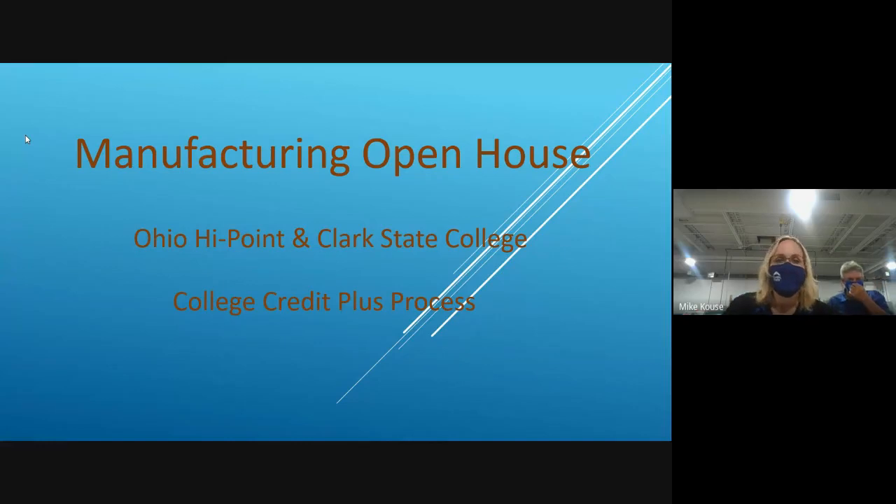Hi, I'm Lisa Castle from Clark State Community College. I am so happy you guys have patiently waited for us to get all of our little technical glitches worked out here. I thank you for coming by today to watch this virtual open house, and we're excited to share a lot of good information with you.